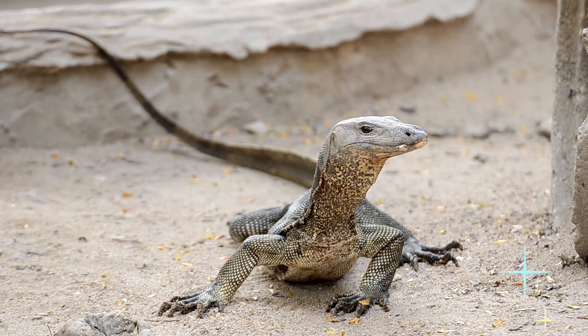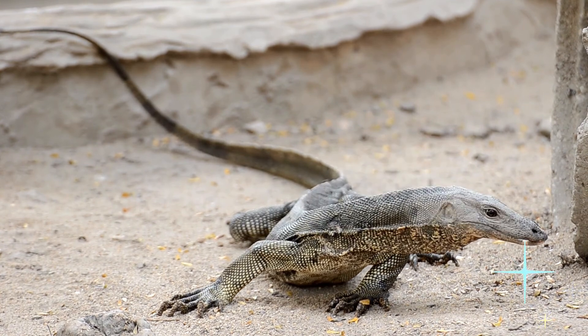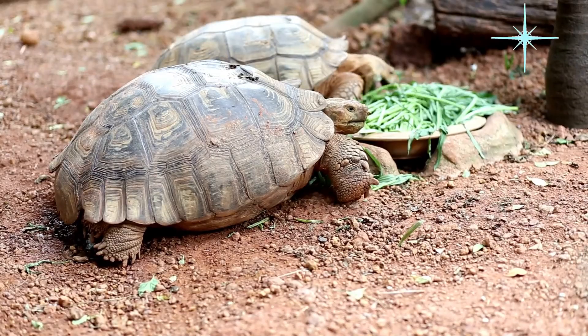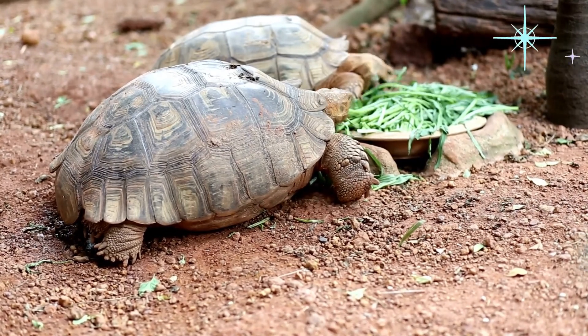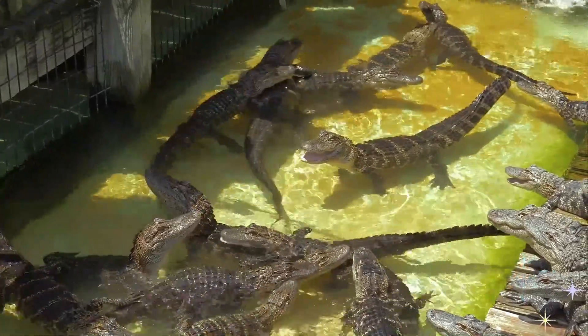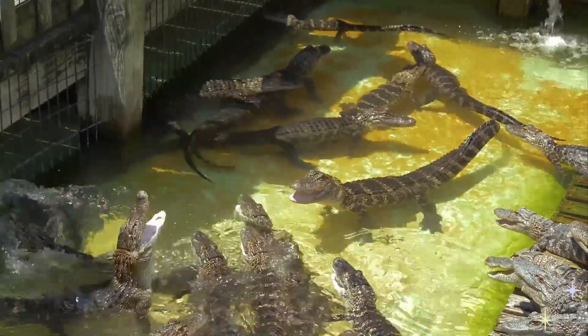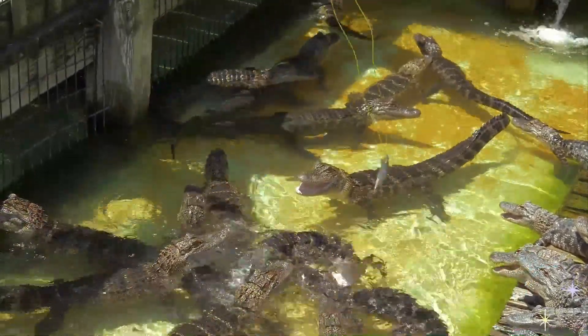Lizards are similar to snakes but with legs! Turtles are reptiles with a big shell that protects them. Alligators and crocodiles look very slow, but they can move very quickly when they're attacking.